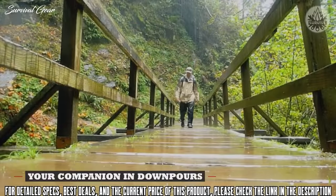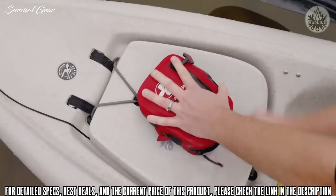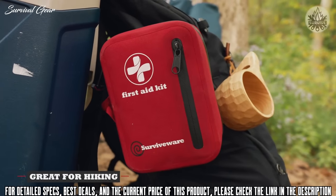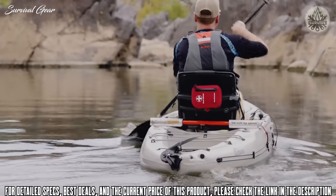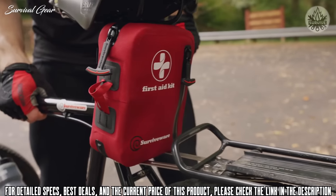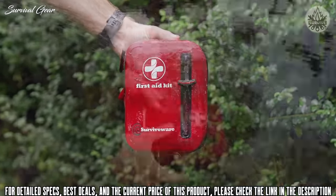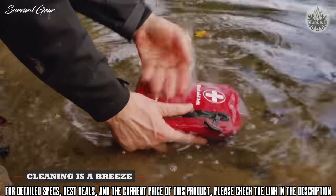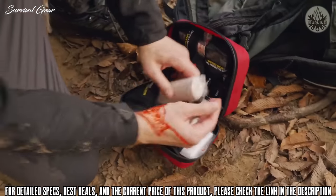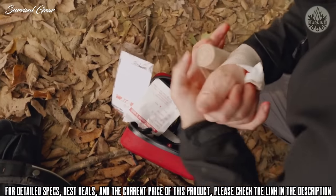IPX7 certified waterproof, designed to protect your supplies. Perfect for hiking, backpacking, and outdoor adventures. Its many features make it the perfect companion on your outdoor adventure — 100% waterproof. Because this kit is so well organized, it becomes your guide during an emergency.